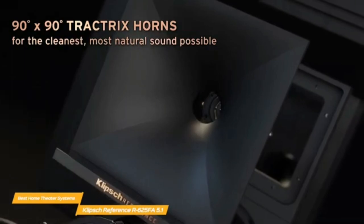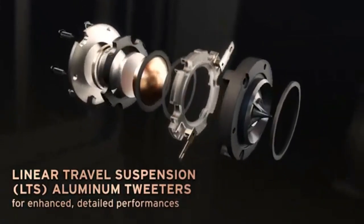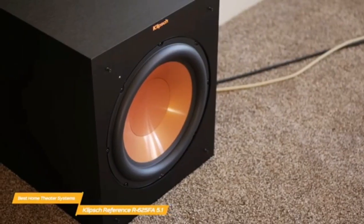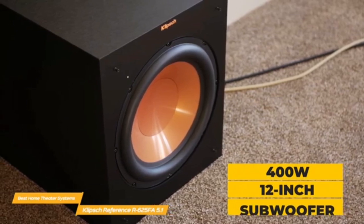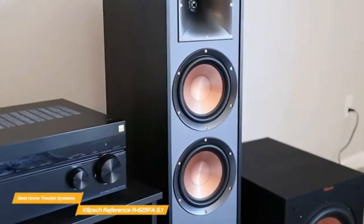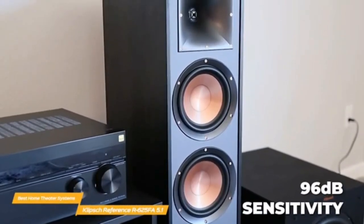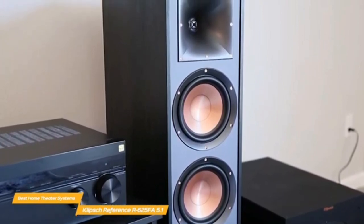The front towers — a pair of R625 FA — feature Klipsch's iconic 90x90 square Tractrix Horn technology, with speakers firing in front and upward for Dolby Atmos, for a total of four channels among them. Prepare for wiring four channels, not two, between the pair. Ensure the ceiling is not too high for the best experience, as the Atmos effect bounces off the ceiling to the main listening position.